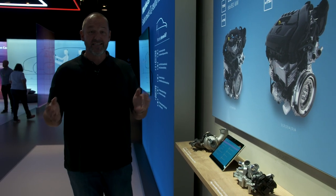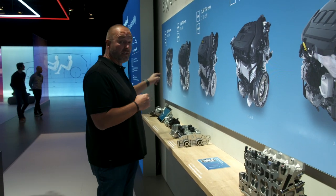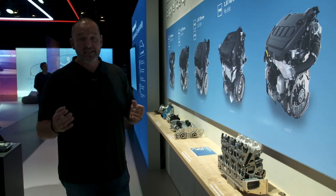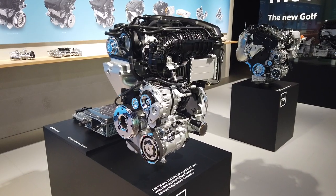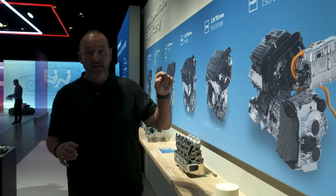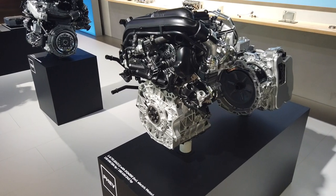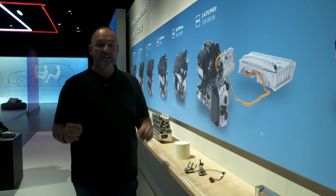The new Golf comes with six different powertrains delivering between 66 and 180 kilowatts. Most are available with a DSG, except the smallest engine which is manual. Nearly all are available as a mild hybrid system, except the new TGI — a 1.5-litre natural gas engine producing 96 kW — and the new plug-in hybrid, which combines a 1.4-litre petrol engine with an electric motor for either 150 or 180 kW. The 180 kW version is the new Golf GTE.